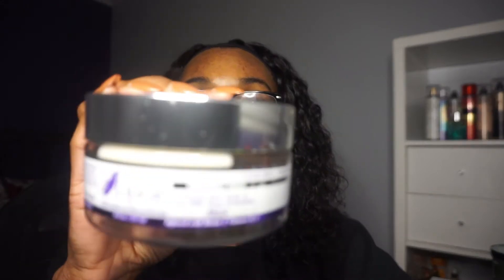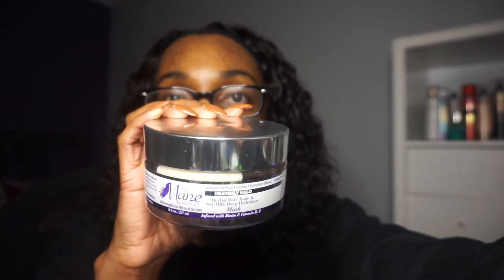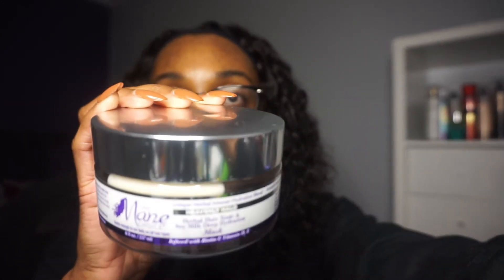Next I have the Main Choice Heavenly Halo Herbal Hair Tonic and Deep Hydration Mask. This was my first deep conditioner from Main Choice and I was not too impressed. It did not really hydrate my hair, didn't feel like it penetrated, and didn't feel like it did much. On top of that, it didn't have any slip during application. I just needed a lot more hydration from this one and I didn't get it — disappointing.